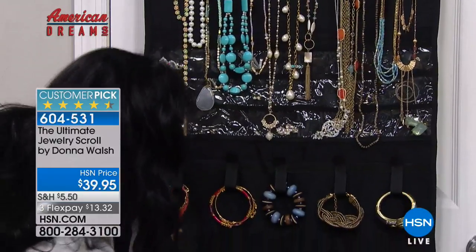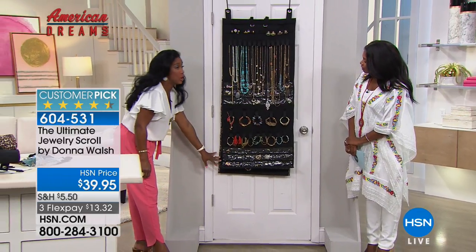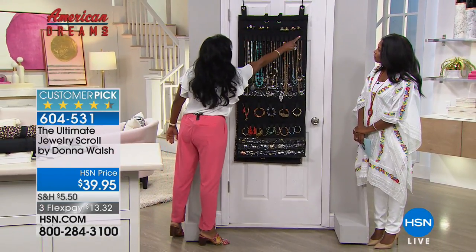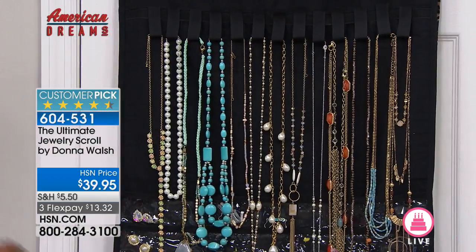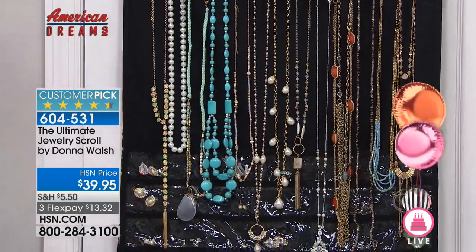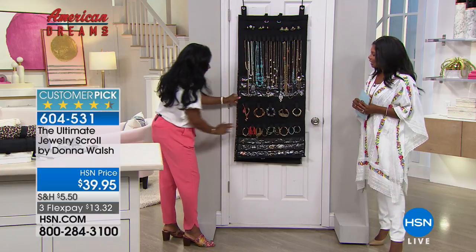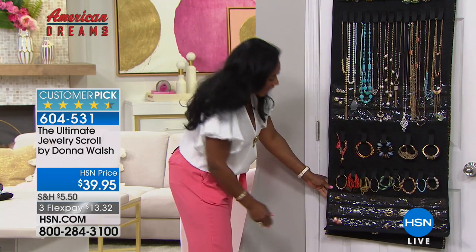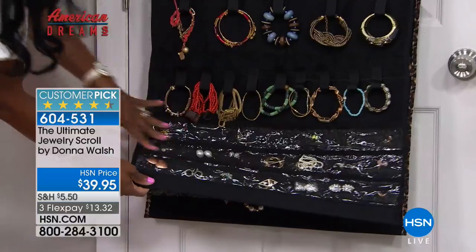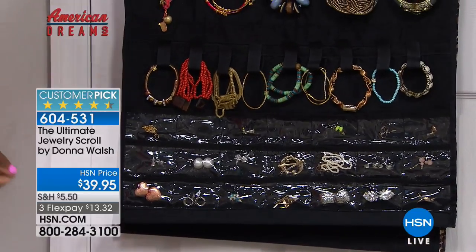Nothing falls out. I have all of my earrings. This is something dainty that could really get tangled. So this is 49 and a half inches long. I have a place for all of my rings, a place for all of my long necklaces - I can double them up. This entire piece holds 150 pieces of jewelry. I have a place for my chunky bangles, my bracelets, and 42 clear little pouches so I can see my earrings and not have to dig around for them.